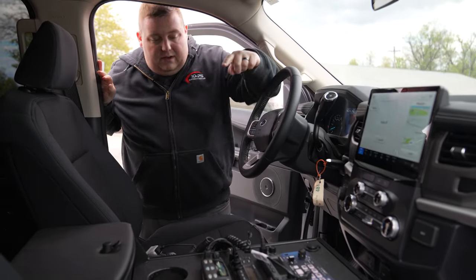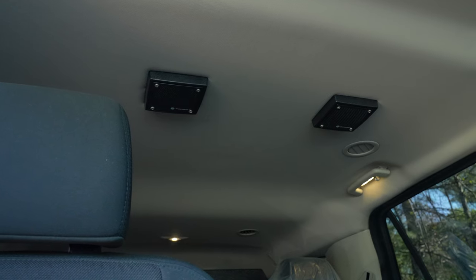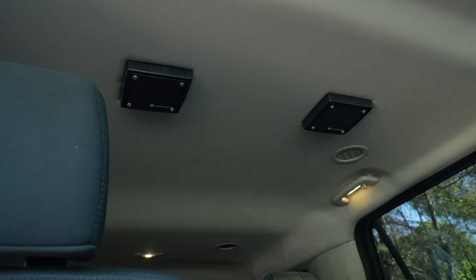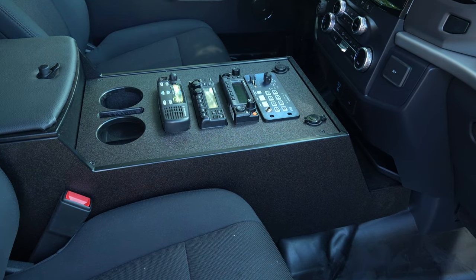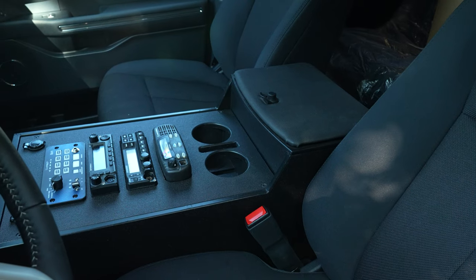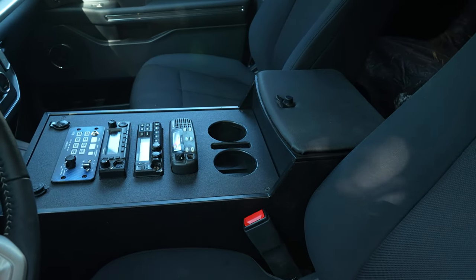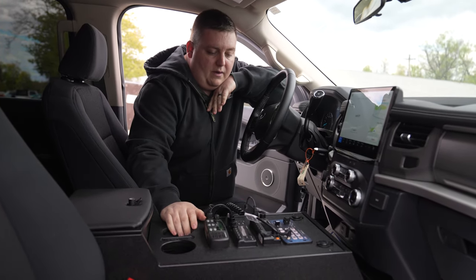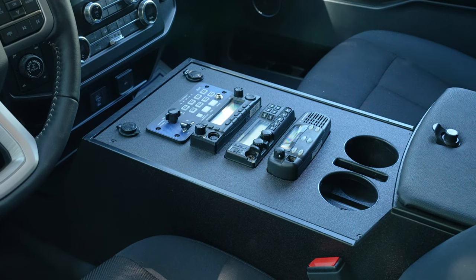Take a look at the front console area. Up top we have our recessed speakers into the headliner with serviceable brackets. We have our custom console with a raised padded armrest — designed to still allow you access to your passenger ports. Padded armrest up top, 12-volt USB, our siren and light controller with low frequency and controls for additional lights, custom radio cutouts, and a cup holder with a phone slot.